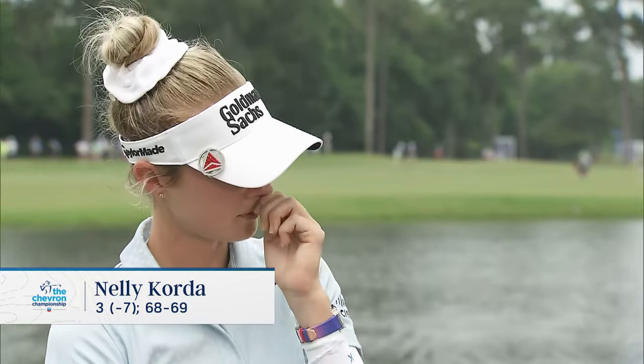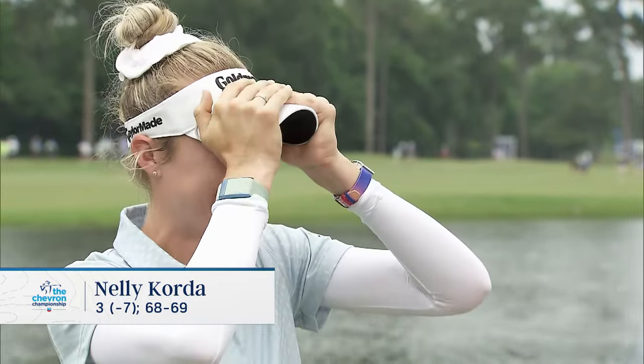You said yesterday your approach was sort of hit and pray when it came to the firmness. What was the approach today? It was a little softer, definitely, with the morning dew — so a tiny bit more aggressive. But the pins are tough out here; they've tucked them a little more than yesterday. And if it gets baked out in the afternoon, just like it was yesterday, it gets really firm and fast. So I was just a little more aggressive with it being in the morning.